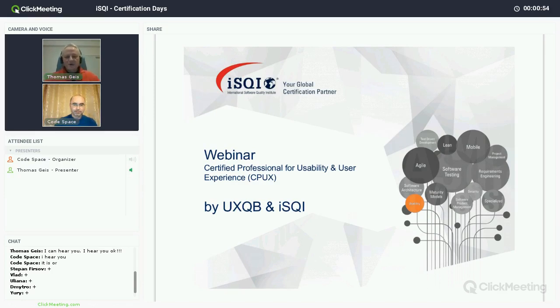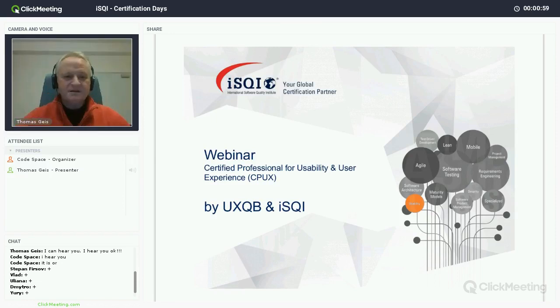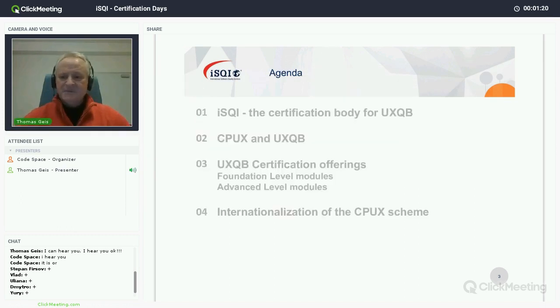This is a webinar about the certified professional for usability and user experience. These slides have been prepared as a co-joint activity between Marcel Schwarzmeier from ISQI — he cannot be with us this evening — and myself.